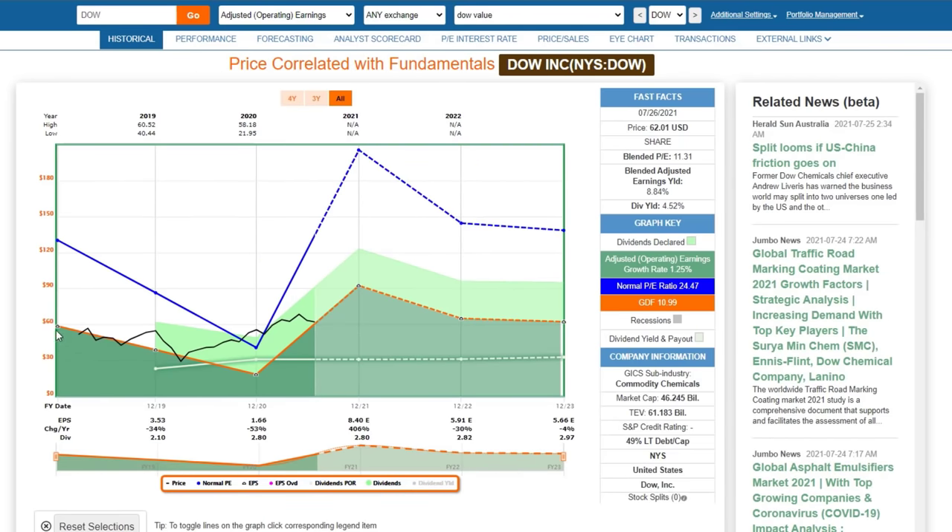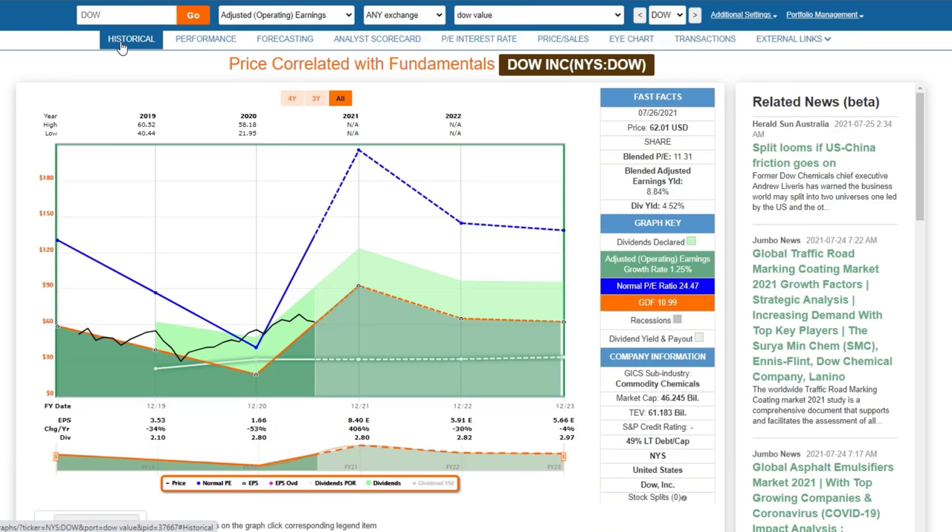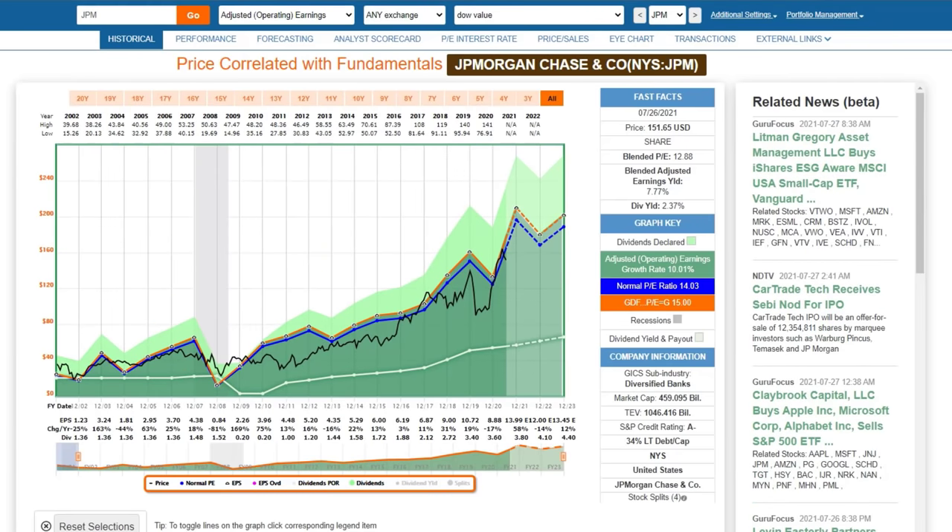Dow was spun off at probably the worst possible time — of course no one knew that — and its performance has been kind of interesting. It's produced more dividend income than the market but dramatically underperformed the market overall. The stock is reasonably priced today: PE of 11, earnings yield of 8.8, and dividend yield of 4.5. We don't have a real long dividend record, but I do expect cyclicality from this stock going forward, which is something you'd want to consider before investing.